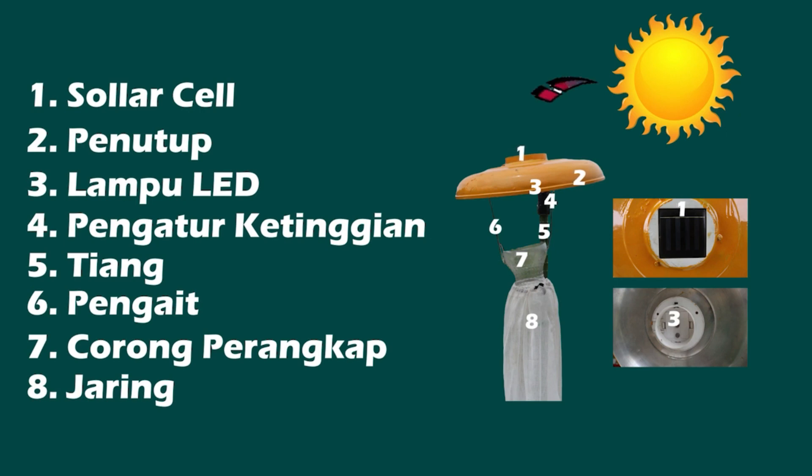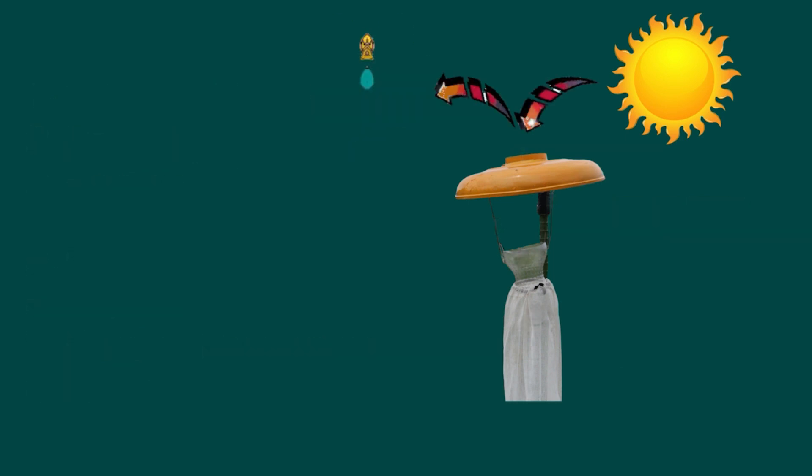The way this light trap works is as follows: during the day, the solar cell will absorb sunlight and convert it into electrical energy, which is stored through the battery. The electrical energy is then used to turn on the LED lights at night automatically using a light sensor.